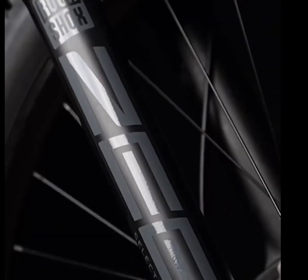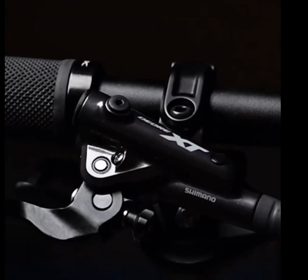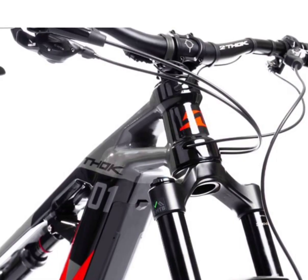The differentiated wheels — 29 inches in the front and 27.5 in the rear — offer a perfect balance of obstacle clearance and grip, maintaining excellent handling on any terrain.